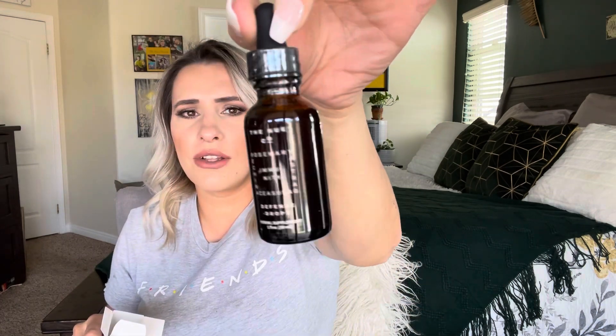Let me go ahead and open it up and see what it looks like — especially with all the sickness going around, it's about to be cold season. So as soon as you start feeling any sickness... I kind of want to taste it to see how it tastes.